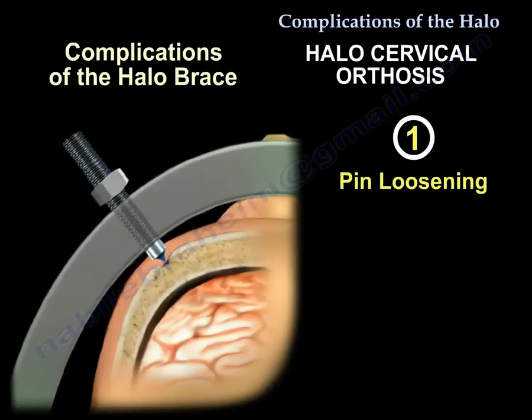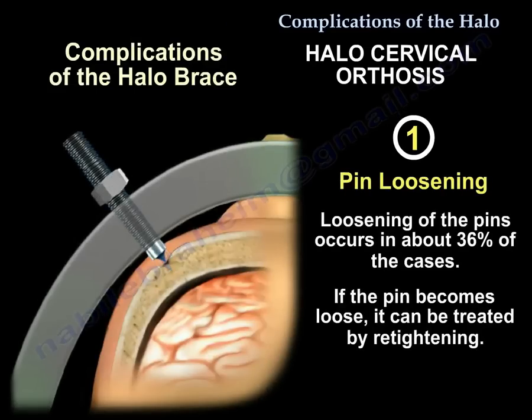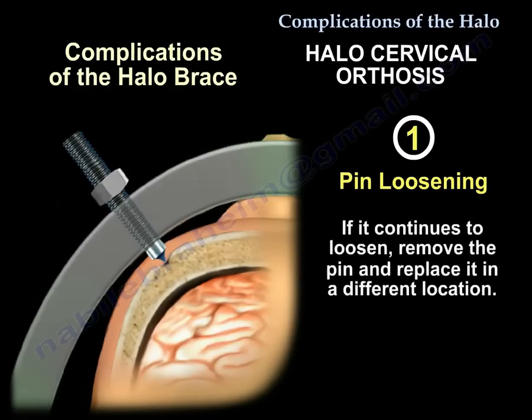Complication 1: Pin Loosening. Loosening occurs in about 36% of cases. If the pin loosens, it can be treated by re-tightening. If it continues to loosen, remove that loose pin and insert a new one in a different location.